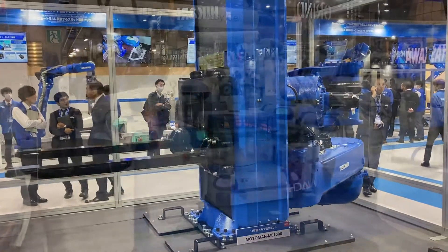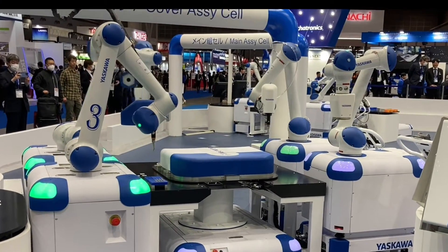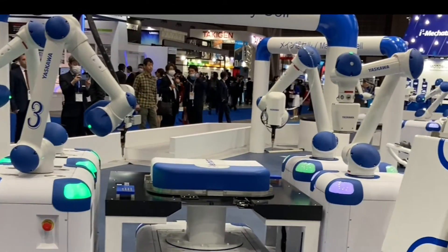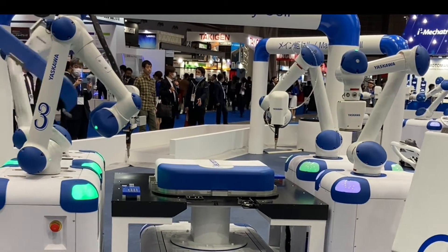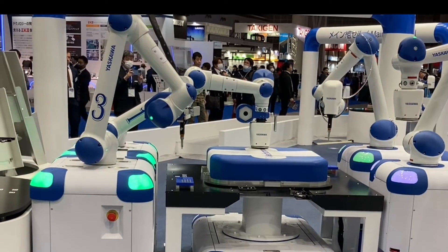Yaskawa has different types of robot manipulators, maybe for the automotive industry. They have actually produced a setup using robot manipulators where robots are manufacturing other robots, which is quite an interesting technique.